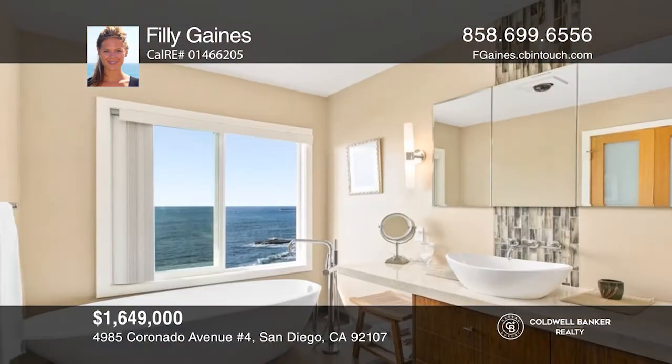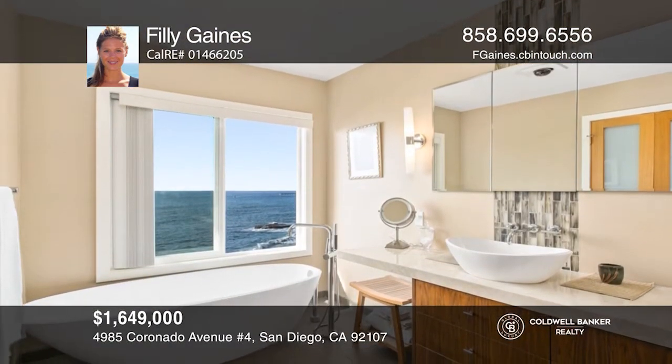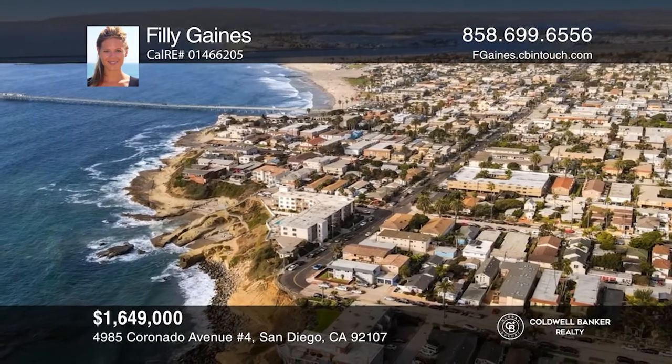Additionally, it features a high-end remodel, two-car garage, and a short stroll to downtown OB. Philly Gaines is ready to answer any questions you may have. Give her a call today.